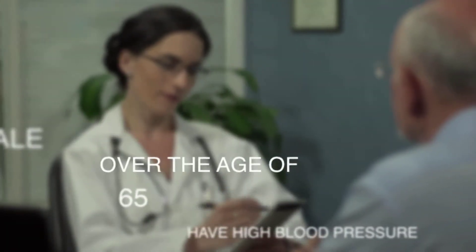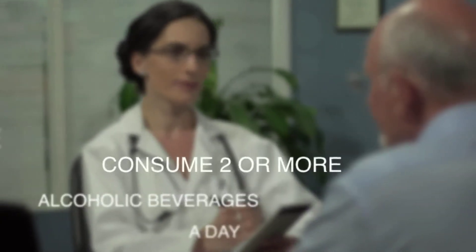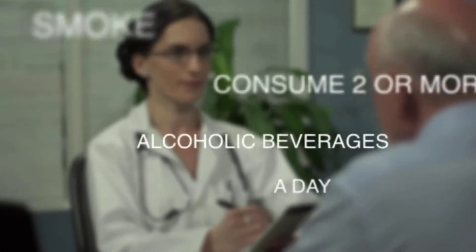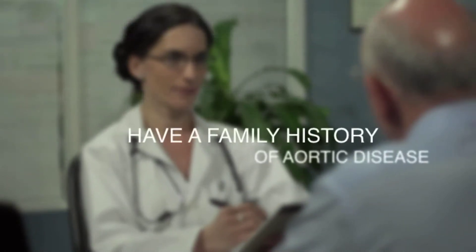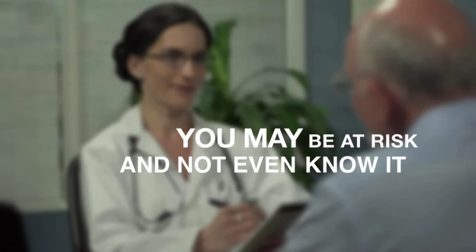If you are male, over the age of 65, have high blood pressure, smoke, consume two or more alcoholic beverages a day, or have a family history of aortic disease, you may be at risk and not even know it. Talk to your doctor about being screened and whether endovascular stent grafting is a good option for you.